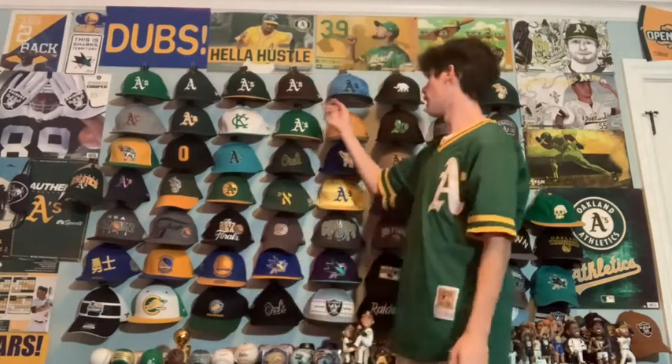Next is just a brown A's hat. It's just a fashion hat — the A's don't actually wear it, but nonetheless I like it. It's unique. Not sure why it's brown, but I like it.